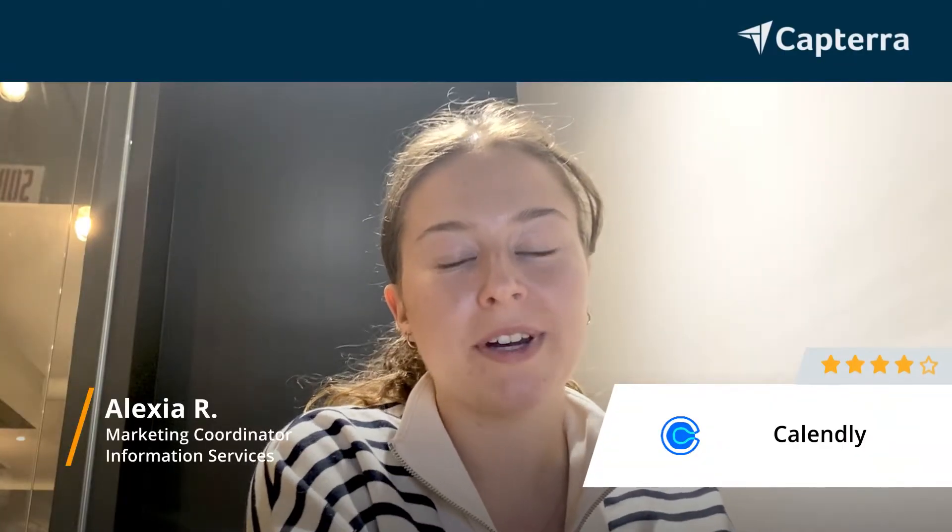Hi, my name is Alexia. I'm a marketing coordinator and I'm giving Calendly a review of 4 out of 5. And for more reviews like this, just click below.